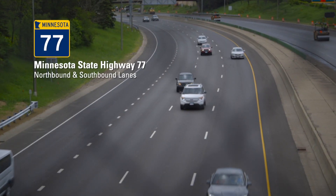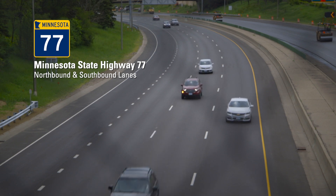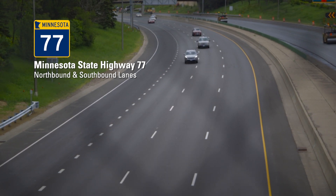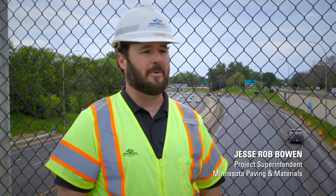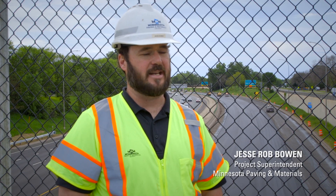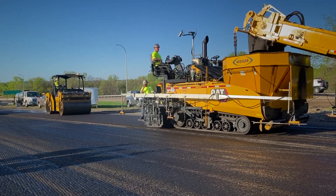We're out here trying to give the best ride we can possibly give for the motorists, so we want everything to be as smooth as we can, getting the best density we can. We're doing a mill and overlay, maintenance, guardrail, ADA, miscellaneous concrete, drainage work — both directions, northbound and southbound of 77.